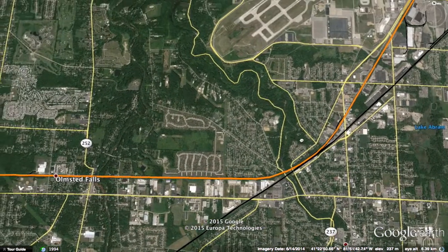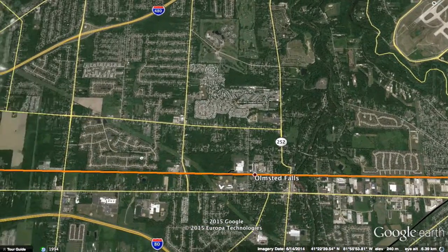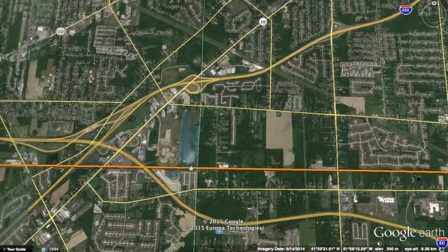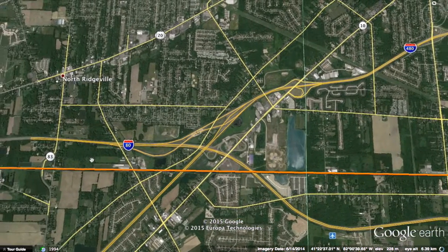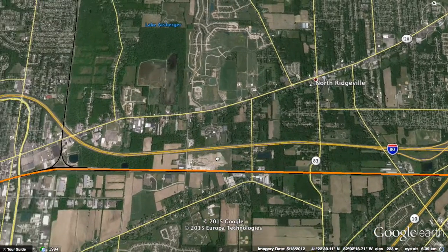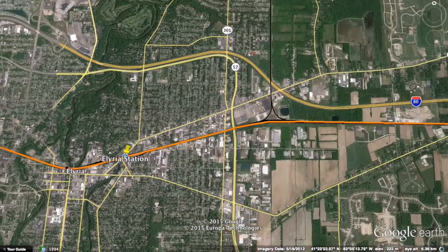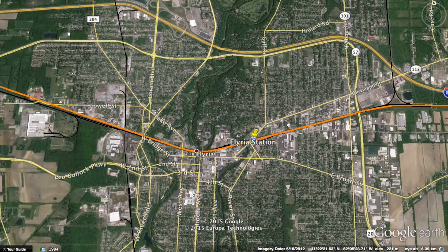This line is already used by Amtrak, but current Amtrak trains are really slow and there aren't enough stations to make the line practical. This new line will be faster end to end and serve more stops due to the higher-speed diesel trains. Curve straightening is not really needed that much.